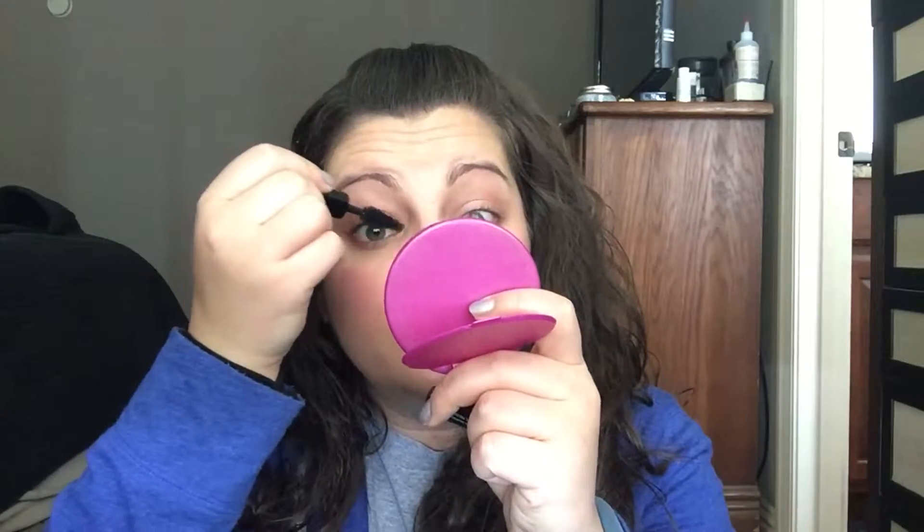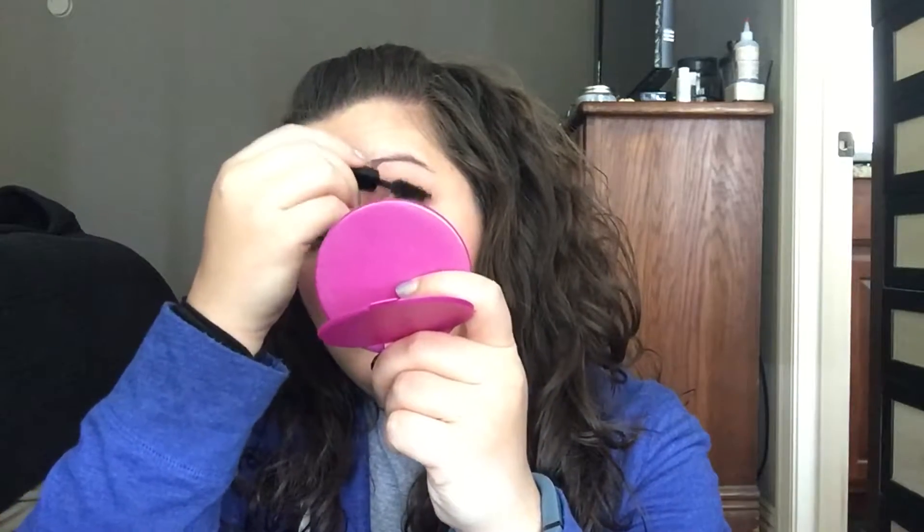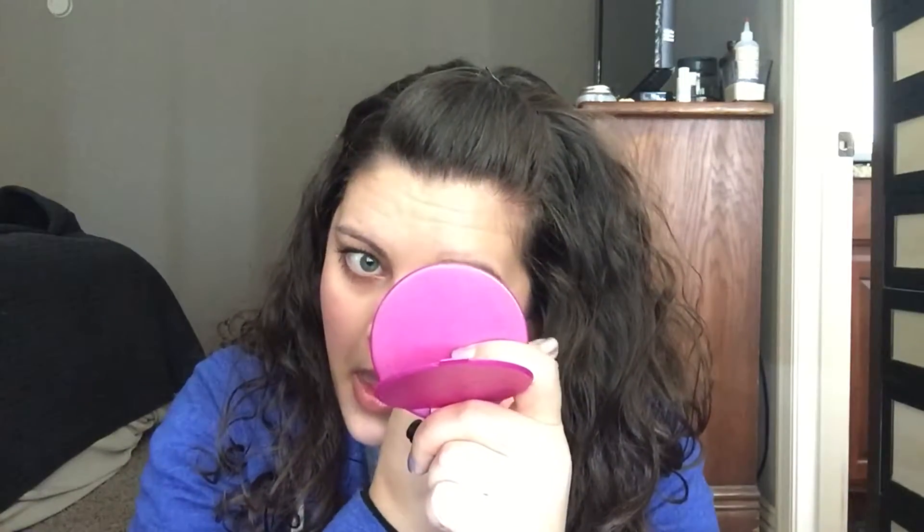I got it from Sephora — it was one of the free birthday gifts. It came with this and a lipstick. As you can tell, this makeup look is super quick. I'm just now getting to about five minutes into the video and I'm almost done, even after talking to you guys at the start. So this could probably be done in five minutes for sure. Mascara makes a world of difference to me.